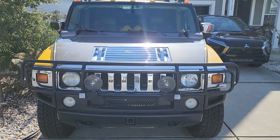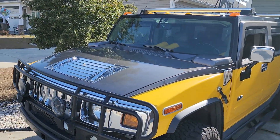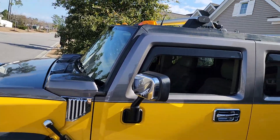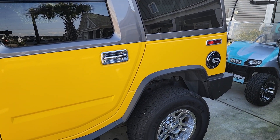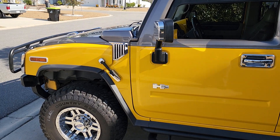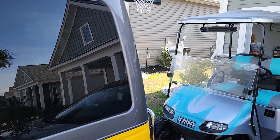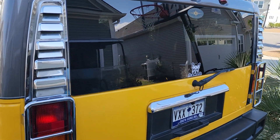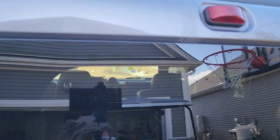We have a 2003 Hummer, Generation 2 engine in it, approximately 196,000 miles. All the bells and whistles, in really good shape.